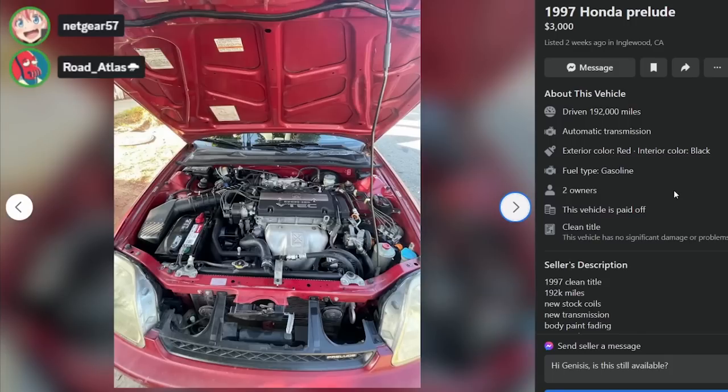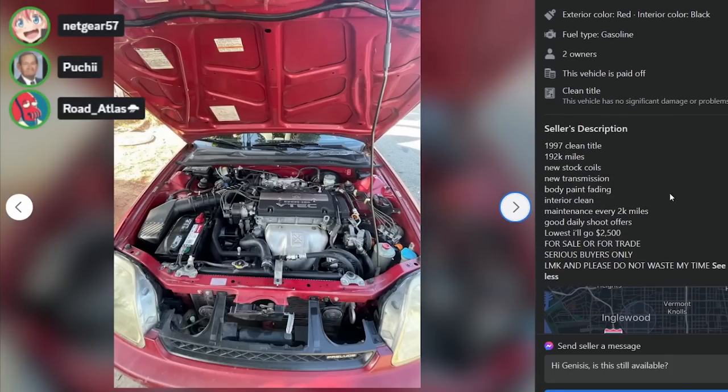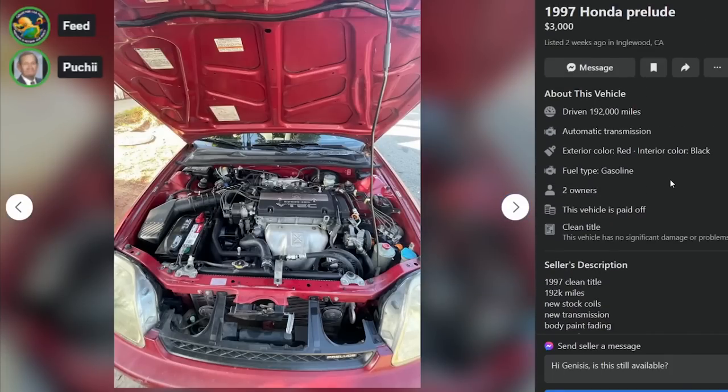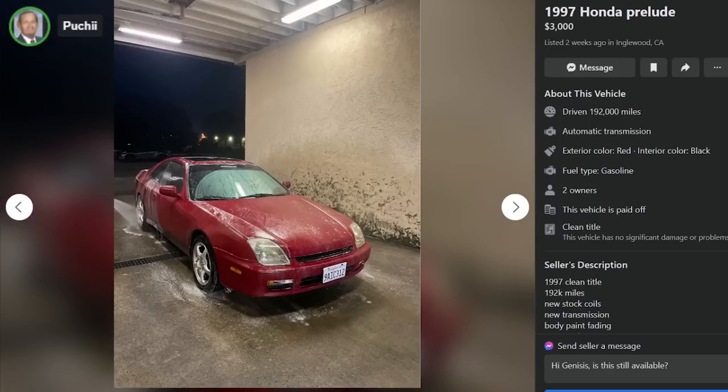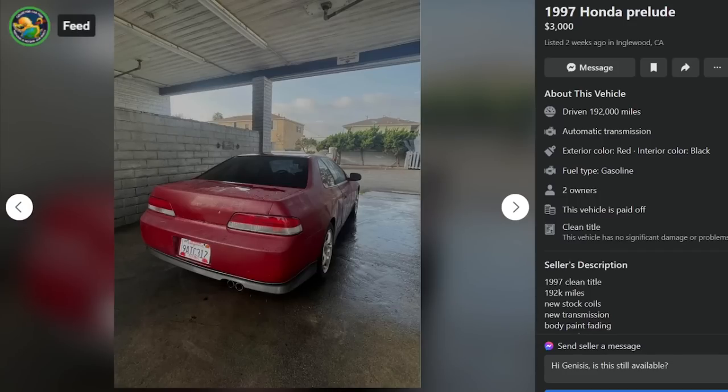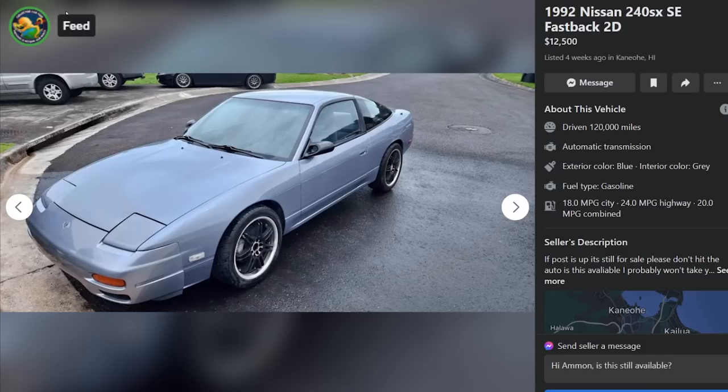This seems pretty reasonable at $2,500 but he can't get rid of it. It's gotta have something super detrimental, like it doesn't pass smog. Yeah, some California stuff - doesn't pass. Go take a look, who knows.